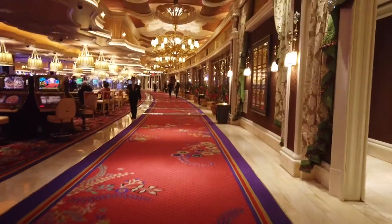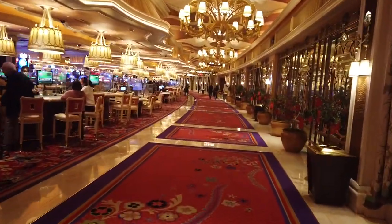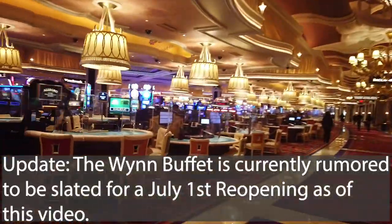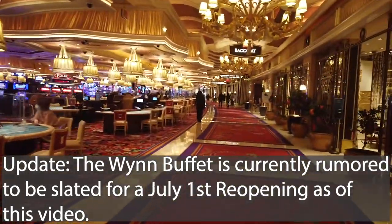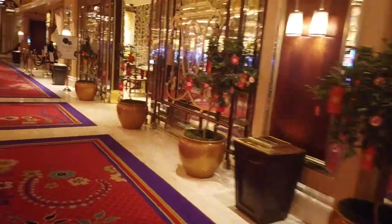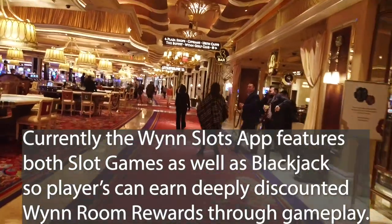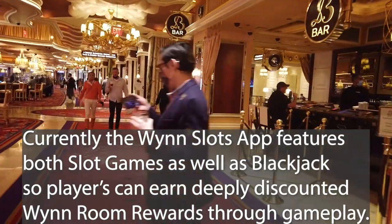We're coming back from where Tableau was and heading back towards the buffet. Keep in mind the Wynn Buffet is presently closed again due to social distancing — it seems social distancing has affected almost everything. The baccarat rooms are open, though, and there's a baccarat bar over here, though it's a bit quiet right now.